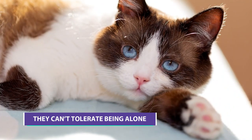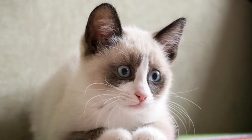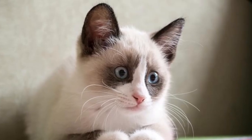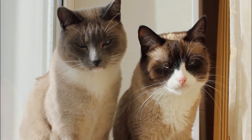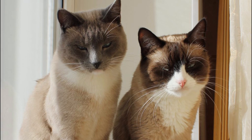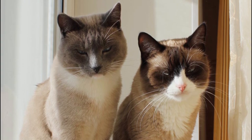They can't tolerate being alone. Because Snowshoes enjoy being around their family, they cannot do well with being left alone for long periods of time. Although some Snowshoe parents have discovered that by providing a fur friend, such as another cat or a dog, their cat does not get lonely and remains entertained throughout the day.